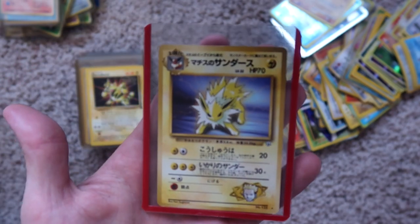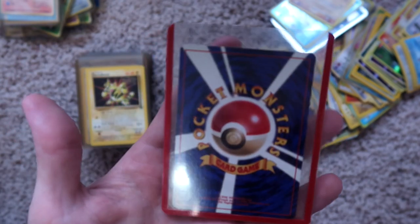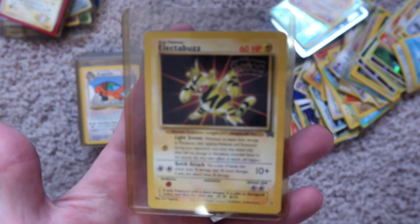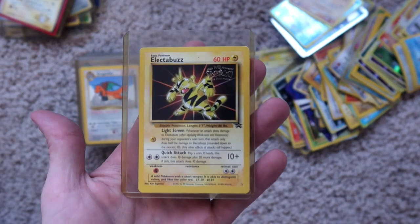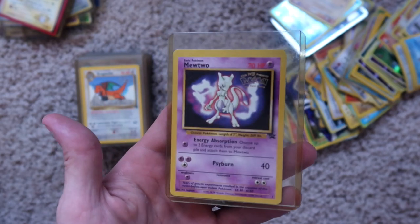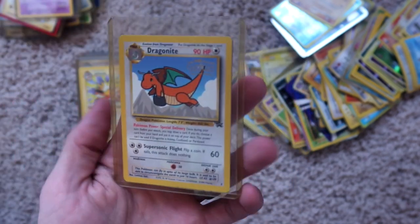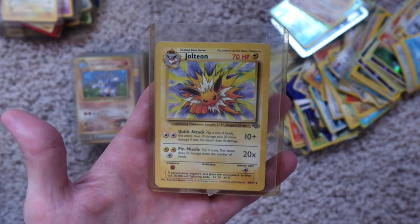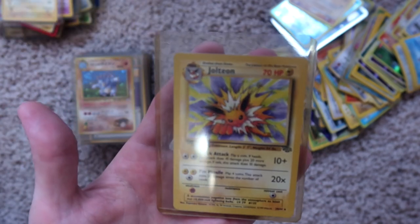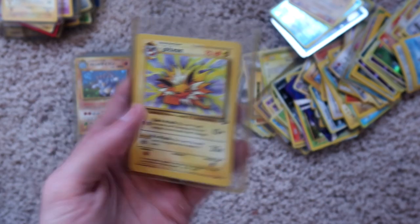Jolteon, I think — Japanese, non-holographic, nothing on the back. Electabuzz promo — I wonder if these are worth anything; I haven't looked these up so I don't know. And then a Mewtwo promo on the back. Dragonite promo. Pikachu promo. Jolteon, non-holographic. And another Jolteon, non-holographic on the back.